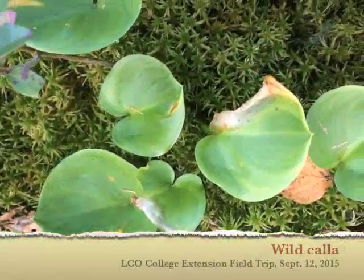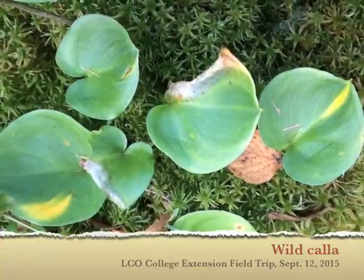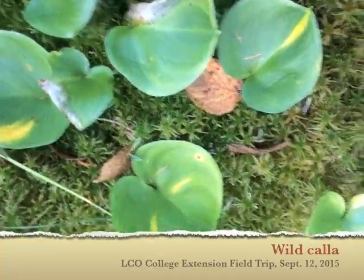They're popping up all over. That's wild calla — wild calla. They get some white calla flowers in the summertime.